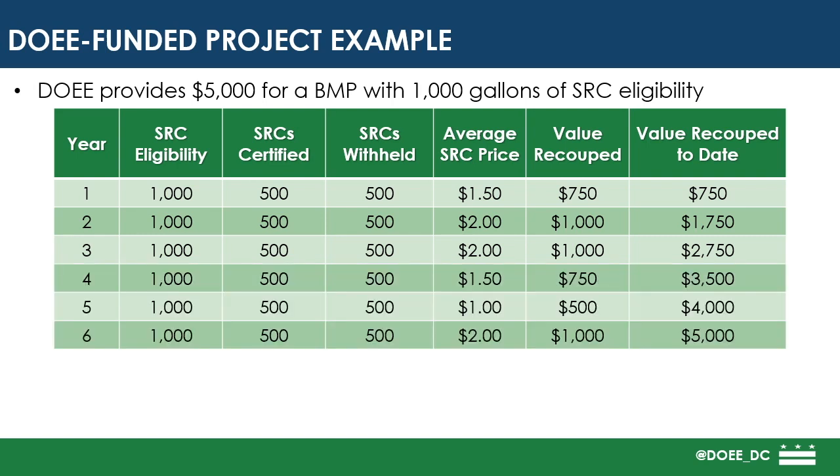When they recertify, DOEE again withholds 50%, or 500 gallons, of their SRC eligibility and again multiplies it by the average SRC sale price for each year. At the end of this certification cycle, the project has recouped the initial $5,000 that DOEE initially gave to them to fund the project.